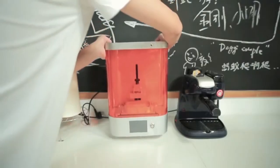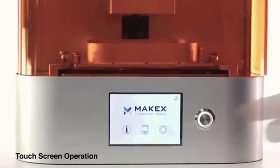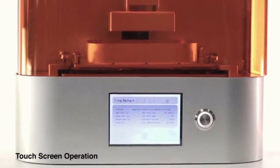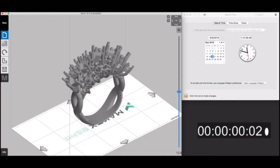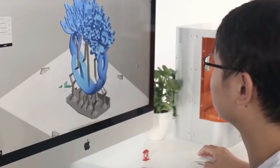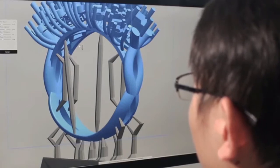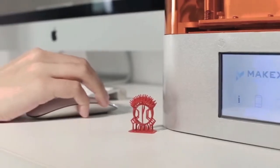M-Jewelry's compact design allows it to fit on any office or studio table. The LCD touch screen allows more intuitive interaction for greater ease of visual operation. Highly intricate models can be automatically supported in Xmaker with an optimized algorithm. You can also choose to manually add columns, plus the newly designed tree structures, to ensure the success of your printing.